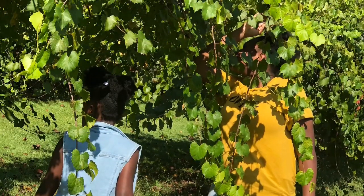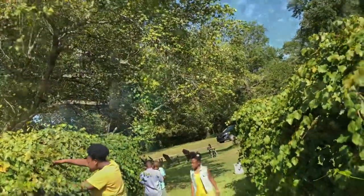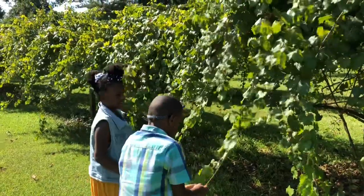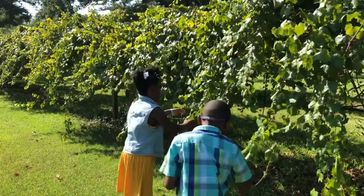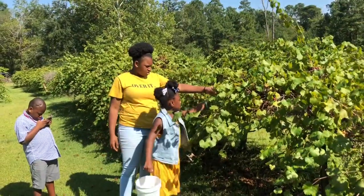Since this was our first time doing it together, I didn't know what to expect or if the triplets would want to participate, so I didn't want to overdo it. The farm had about six to eight long rows of muscadine vines. It was so pretty.